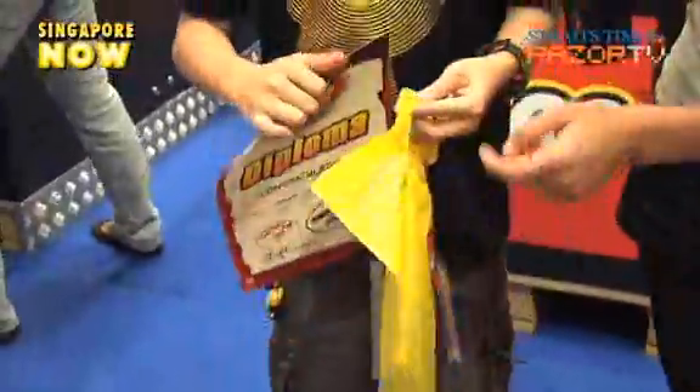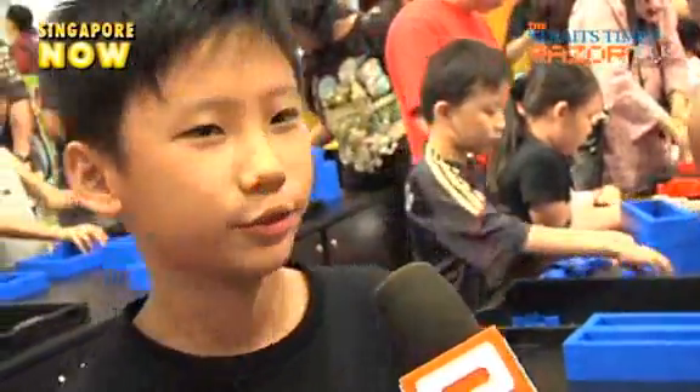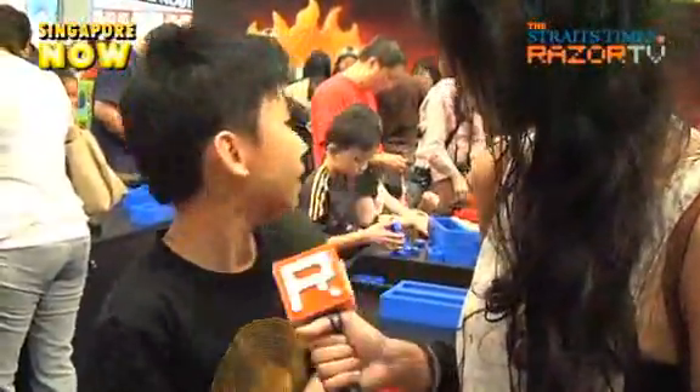When participants finish building five Lego brick structures, they will receive a diploma each. Little Jovan proudly shows off his diploma. So you actually got a diploma — can you just show it to the camera? Why did you come here? I came here just to build Lego and I thought it was fun, and I wanted to take part in this firetruck. You have a lot of Lego toys? Yeah, I've got lots.